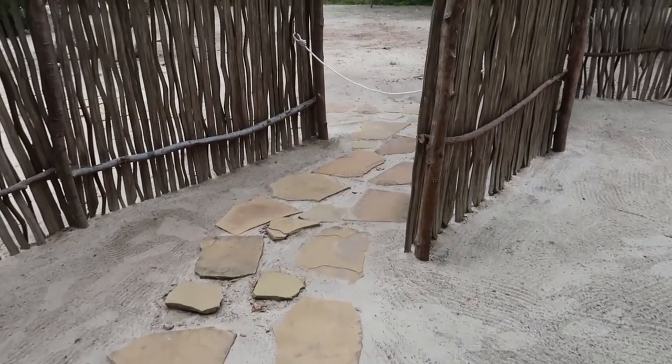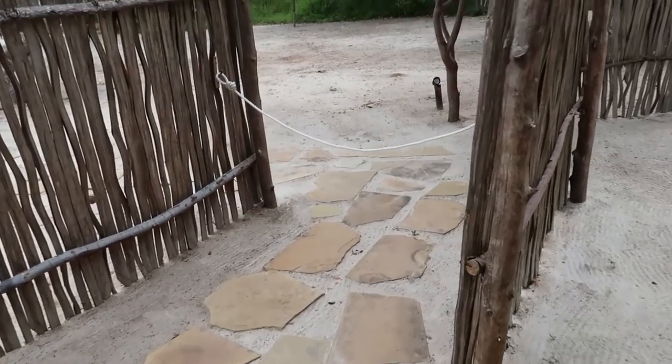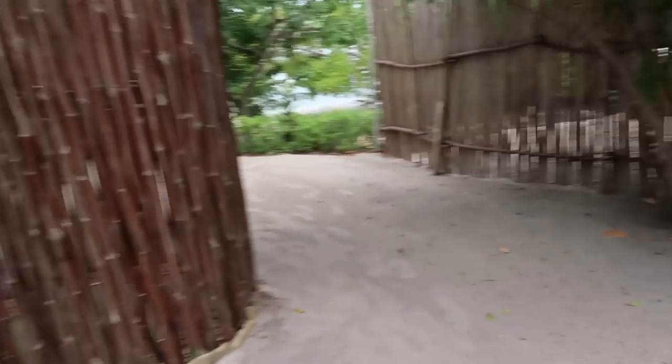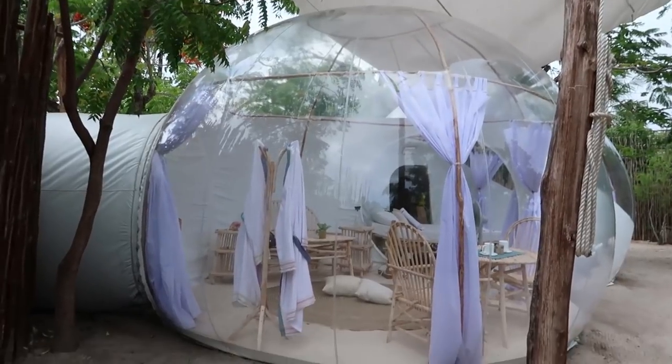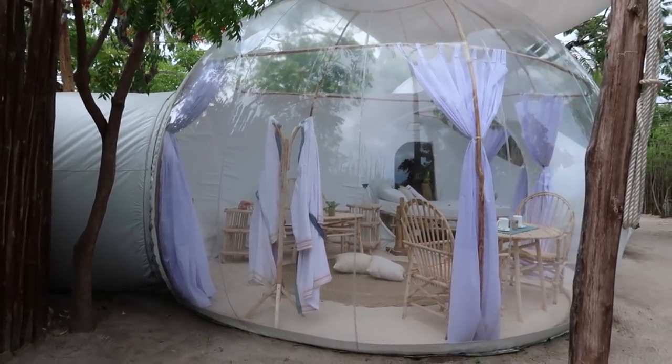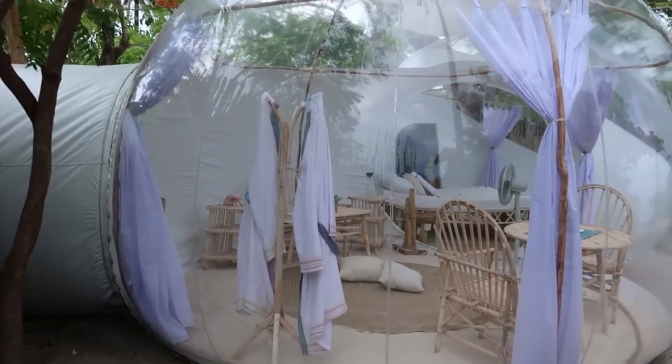There's a small gate here — apparently if you have it up, they're not going to come in because it's a bubble and you don't want your privacy intruded upon. If you put it down, they know they can come in and clean. And basically this is what the bubble looks like from outside — how cool is this? We were just in there!